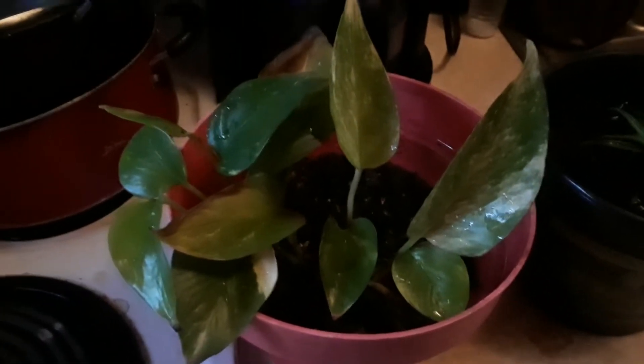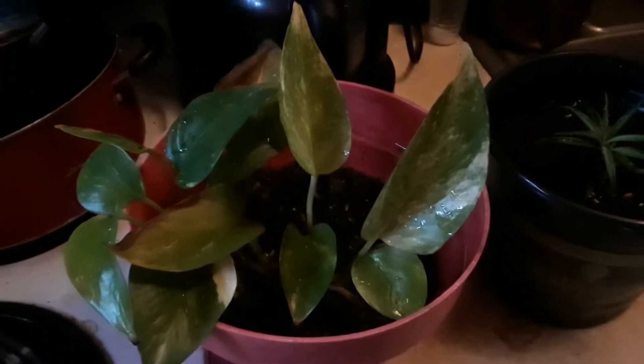This is my pothos, which is growing really nicely. I love pothos because you can even put them in water with your betta fish and stuff. And then I got this plant — I think it's in the cactus family. I need to get better at plant names because right now I'm horrible, but I'm sure it's in the cactus family because they don't take a lot of water.